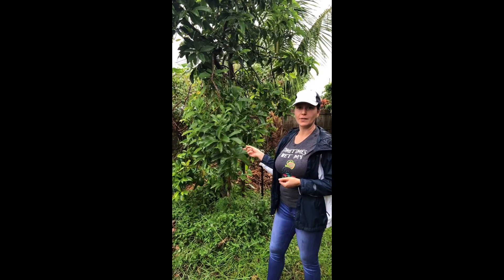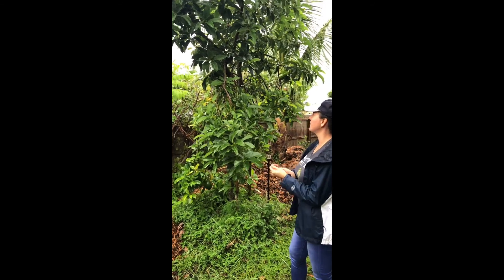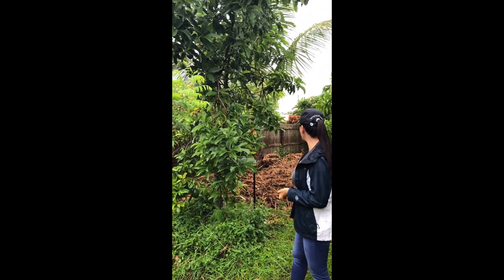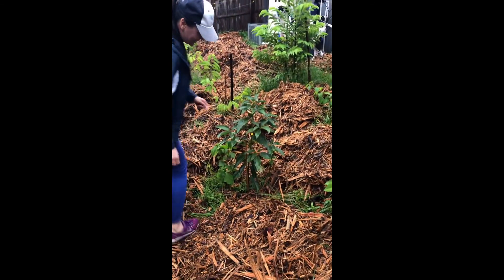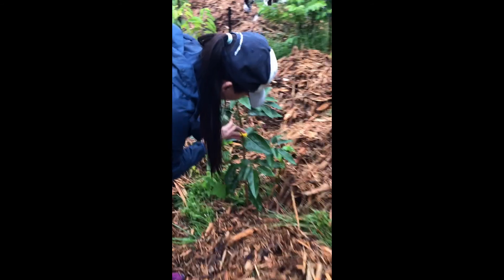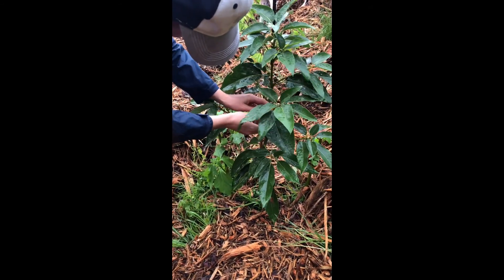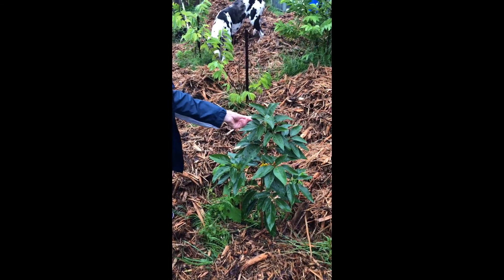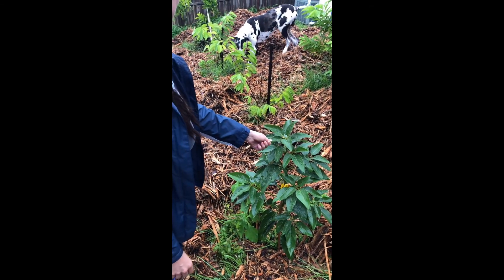This is my oldest tree in the yard. This is the only tree that actually gives us fruit. I have a couple of other kinds. This is a bacon avocado. Supposed to taste like bacon, as the name says it. I'm super excited to try this kind.